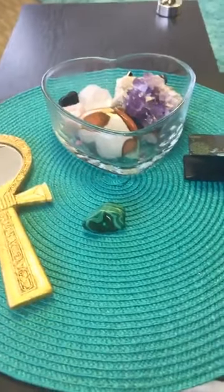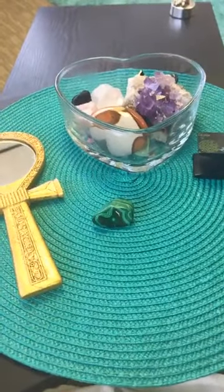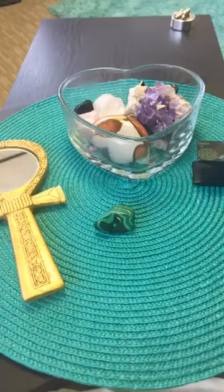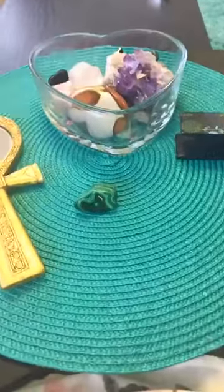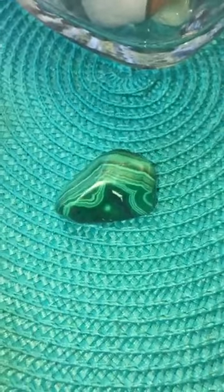Malachite can also help stimulate your dreams and brings forth a lot of memories. It is a very powerful and versatile stone that helps with mental, emotional, and spiritual problems or concerns. That's our stone for today — the lovely, powerful, protective, and versatile malachite.